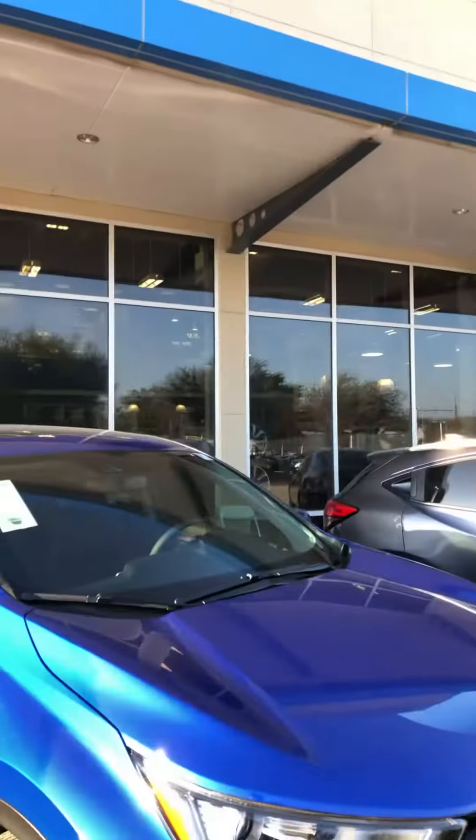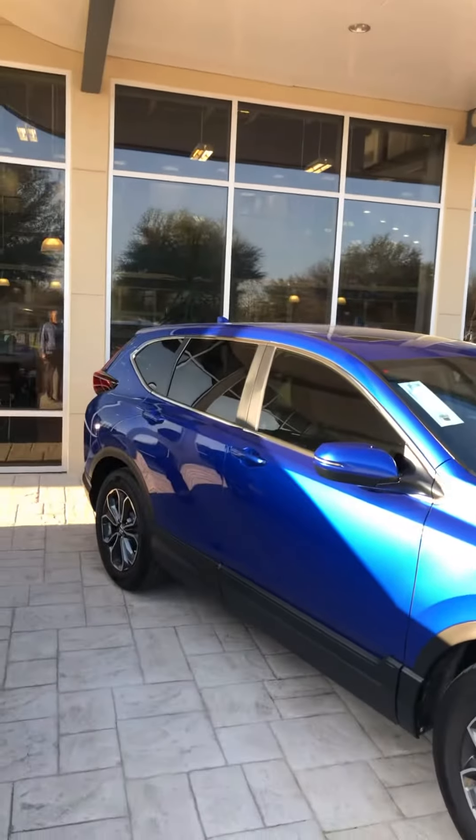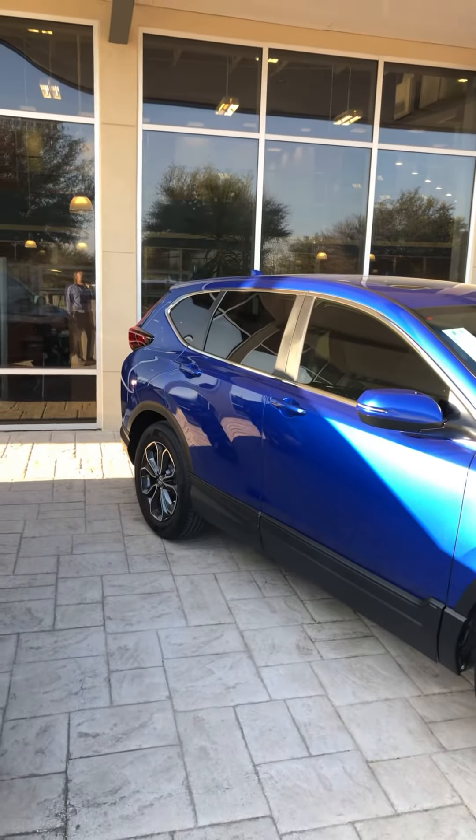Hey, good morning. This is Edward from Howdy Honda in Austin, Texas. You are inquiring about the 2021 Honda CRV EXL — this is one of the vehicles that we have in stock. As you can see, this is an Aegean blue with a black interior.